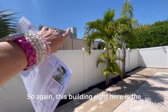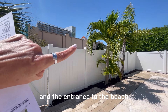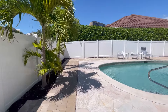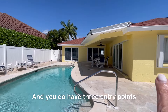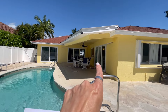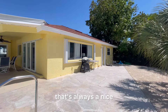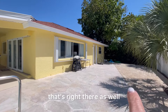This building right here is the Marco Vacation Club, and the entrance to the beach walkway is right next to it — that is how close we are to everything. You have three entry points: the main bedroom, the living room, and the family room. Over here is where the pool bath comes out, which is always a nice add-on, as well as the outdoor shower right there.